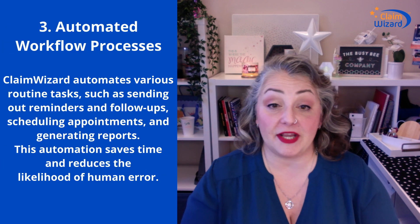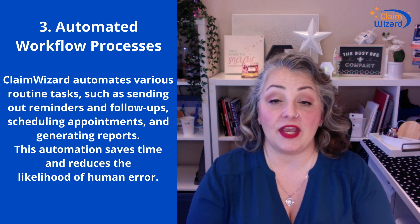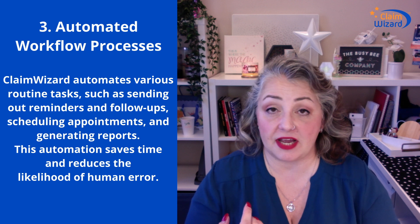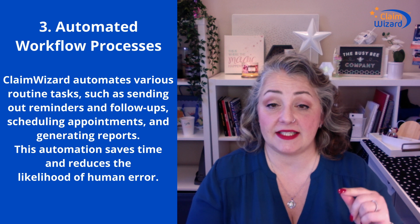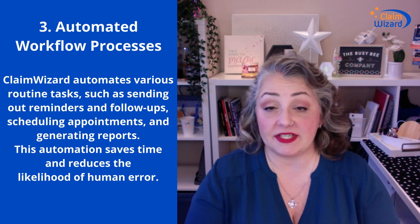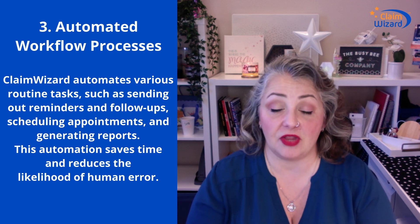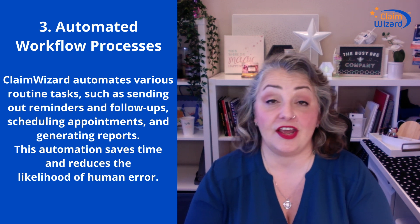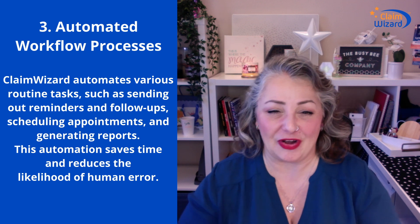Third: automated workflow process. This is kind of what we're known for. We help you automate various tasks such as reminders to your staff to get something done by a deadline, emails out to a client, updating of status, appointment scheduling, generating reports — all done with reminders from your automated action item workflow process. As I like to say, we drag you through your process, whether you like it or not.